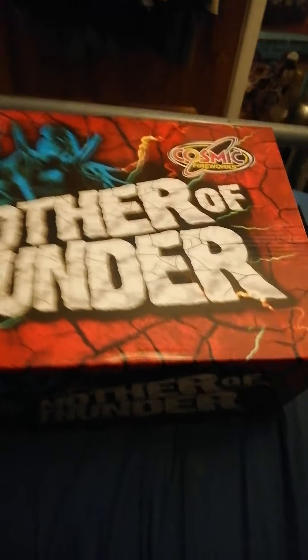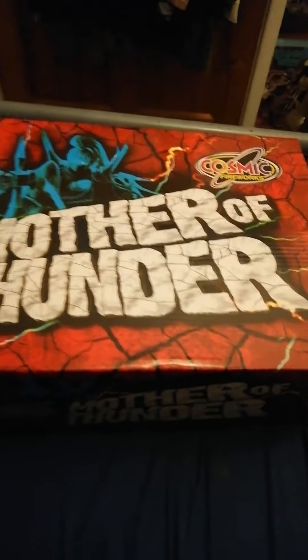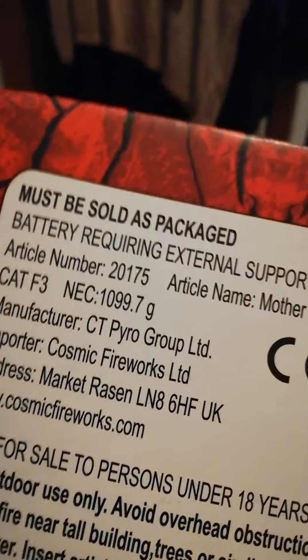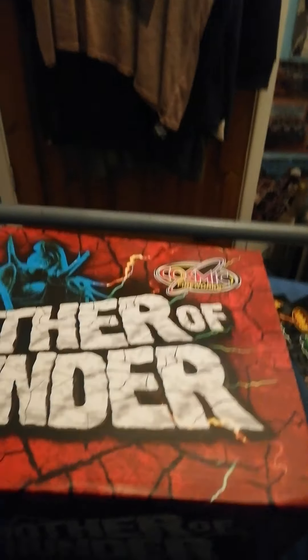I picked this up two days ago. It's Cosmic's Mother of Thunder — it's four cakes in a pack, it weighs a ton. It's Cat F3, got 1099.7 grams. Cosmic have really upped their game these past couple of years compared to how they used to be.